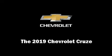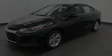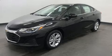Step into the 2019 Chevrolet Cruze. This four-door, five-passenger sedan will allow you to take command of the road with confidence.